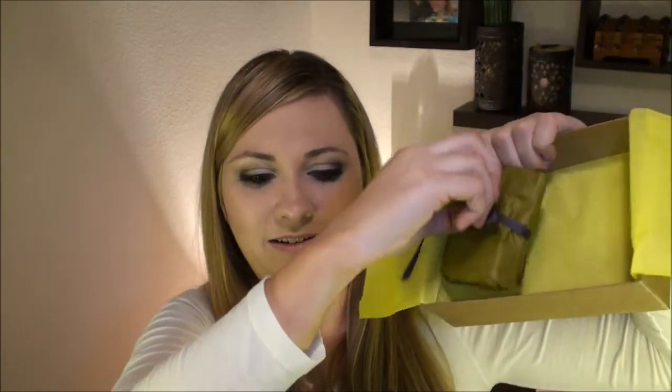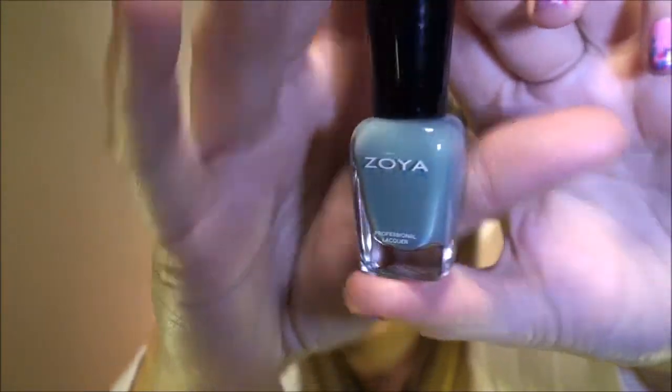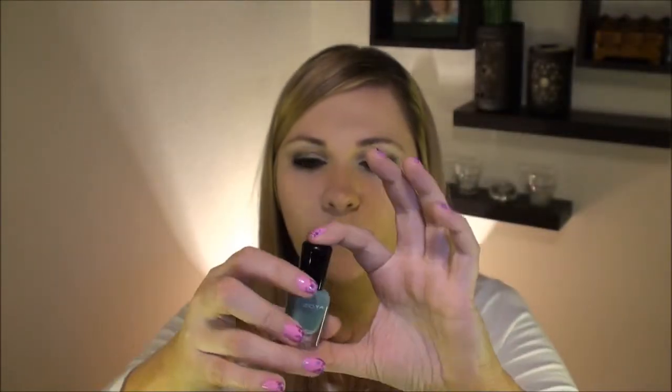The last thing in my box is this little bundle. I always love getting little bundles because it's like this fun little extra present you get to open. Inside I automatically see a Zoya and I am a happy girl. This is my second Zoya polish that came in my Birchbox, so I'm really excited about this. It is this beautiful teal, springy mint shade — not quite turquoise, not quite mint, not quite teal — and it is in the color Bevan. I assume this is from their new spring collection. This looks like it's going to be a really fun color, so I look forward to trying this out on my nails.